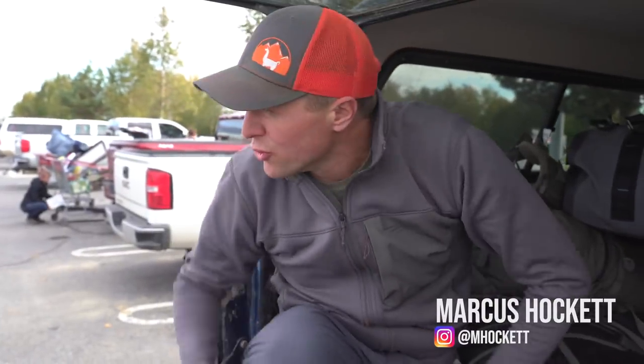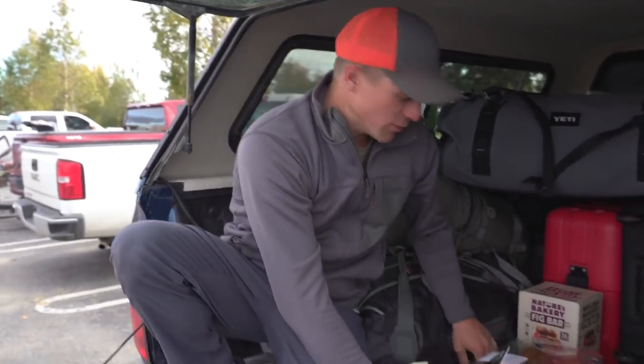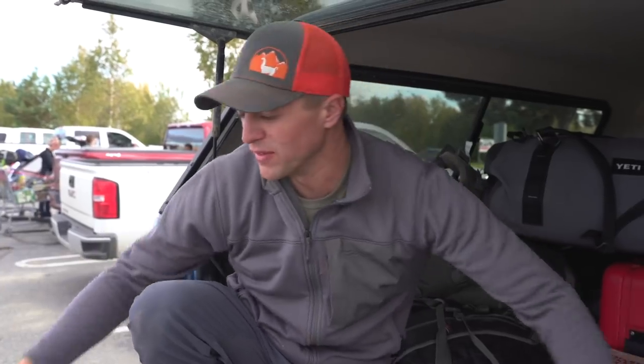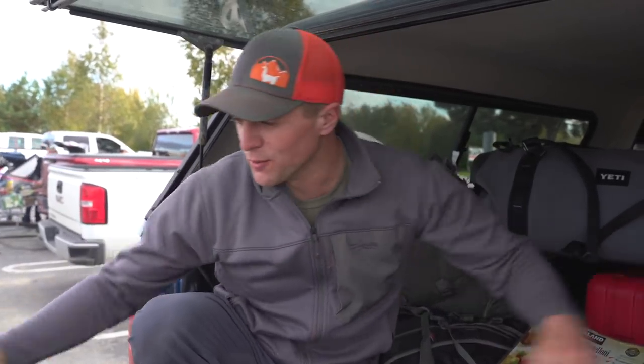We just picked up some groceries at the Fairbanks Costco. One thing we're going to try to do on this trip — I'm always curious how much it's going to cost to do an on-your-own trip like this. We're going all public land, all on our own up here, but it's still very expensive. We're going to try to do it fairly cheap.